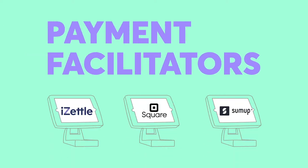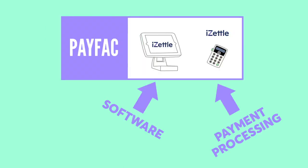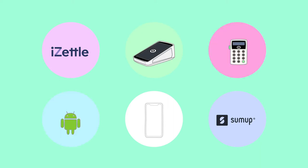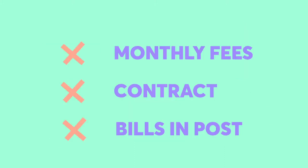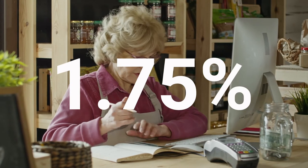Unlike POS software designed for larger merchants, a payment facilitator provides both your software and your payment processing. Their processing comes ready integrated with their POS software, which is how the software is paid for. You can run it all off any iPad or even a phone. That means from a billing perspective it's really simple and it's low risk — there's no monthly fees, no contract, and no bills in the post. The processing fee is 1.75% and it's deducted before the money even enters your account.